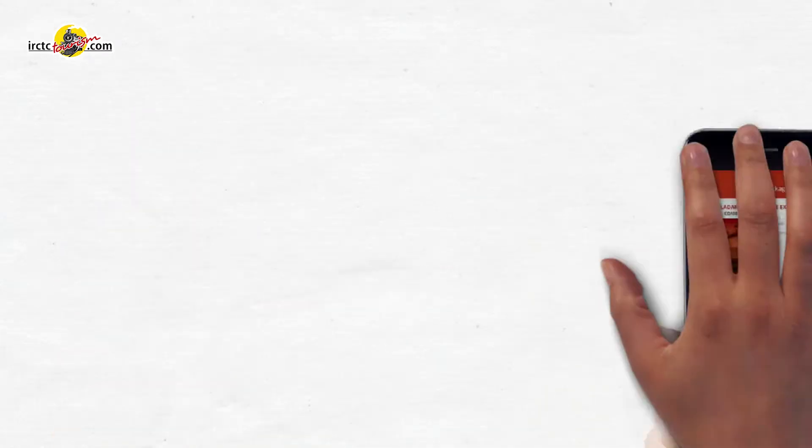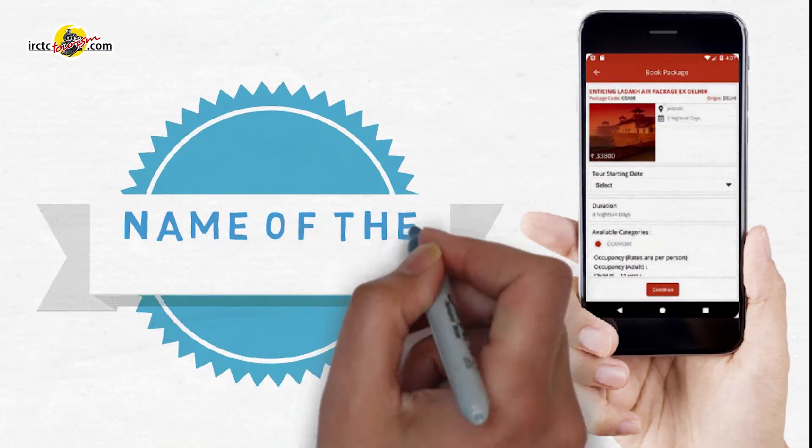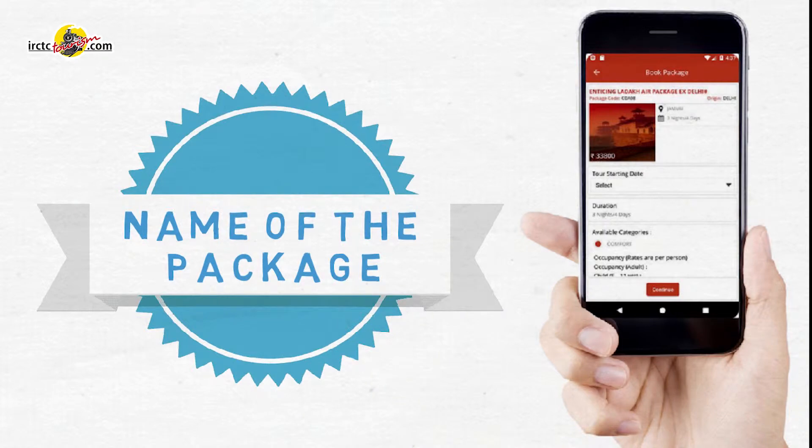It shows important tour package details that include the name of the package, its duration, price, and place of origin.